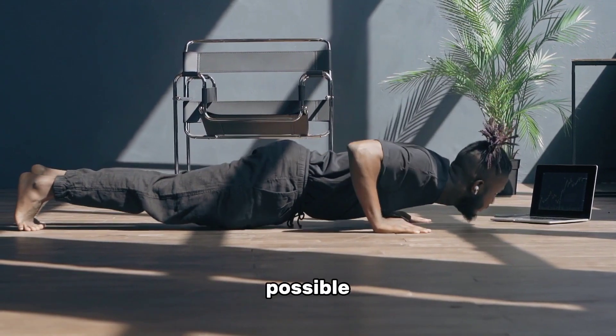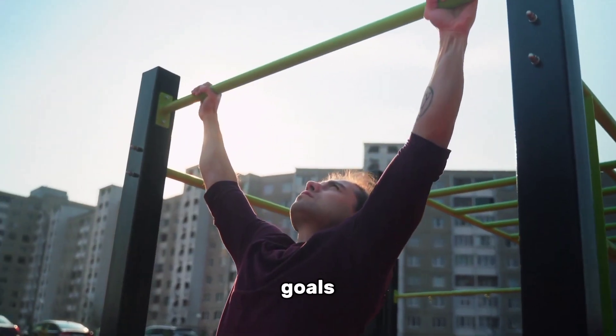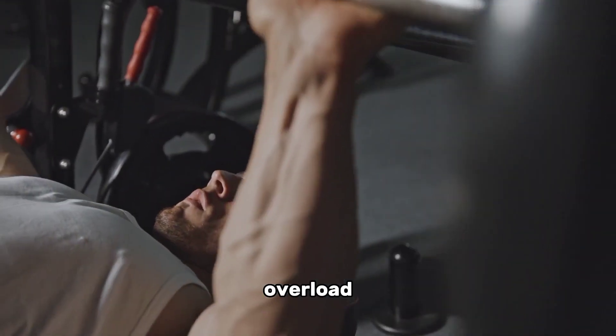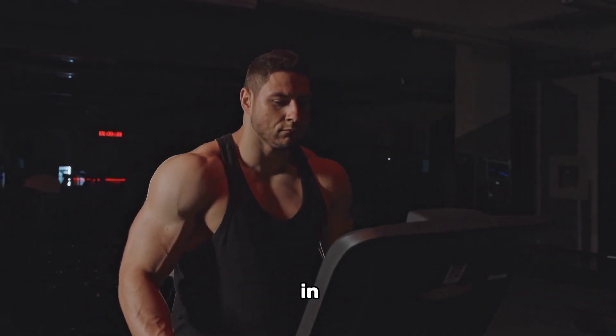Building muscle at home is entirely possible with the right approach and dedication. By setting clear goals, using bodyweight exercises, incorporating resistance bands and dumbbells, implementing progressive overload, and fueling your body with proper nutrition, you can achieve impressive results without stepping foot in a gym.